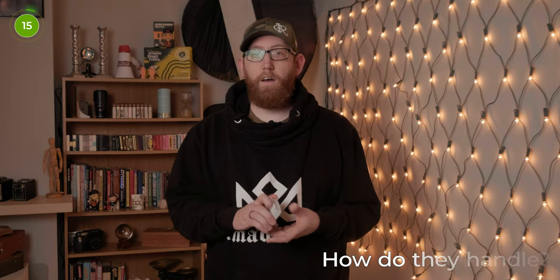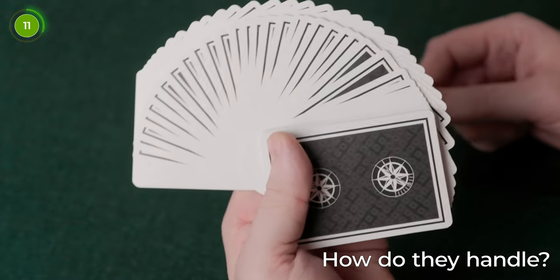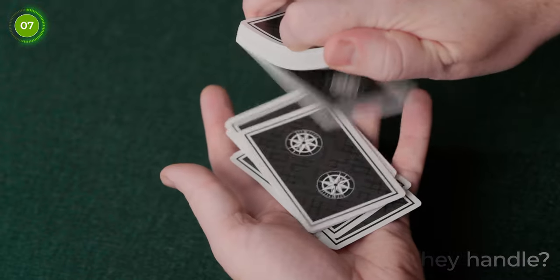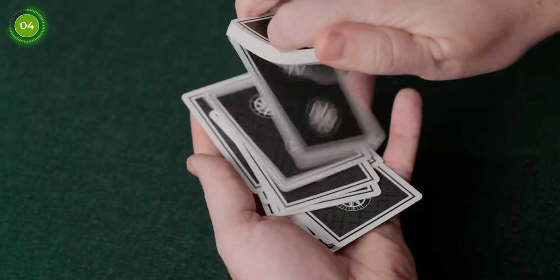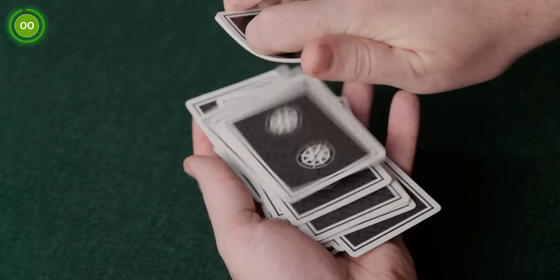So how do they handle? They are USPCC printed, so like any other Bicycle USPCC playing card they handle really nicely. The springs and fans spring nicely and have a nice feel when spreading through the deck, and overall as a deck they're nice to handle — take any sleights or shuffles you want to throw at them — so can't really complain at all.